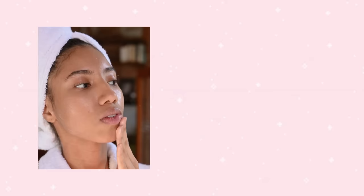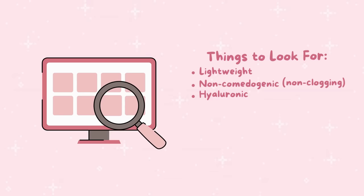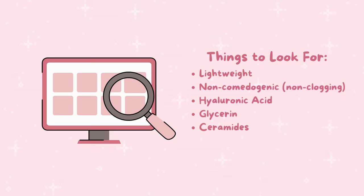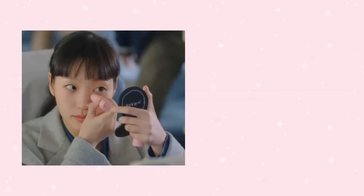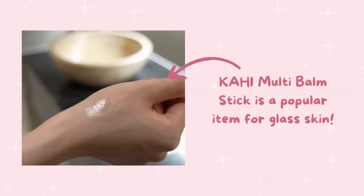Moisturizing is a crucial step in achieving glass skin, as it helps to keep your skin hydrated, plump, and smooth. Use gentle upward motions to massage the product into your skin, paying extra attention to any dry areas. Choose a lightweight, non-greasy formula that won't clog your pores, and look for ingredients like hyaluronic acid, glycerin, or ceramides to attract and retain moisture. A really popular option is the Kahi moisturizing balm, which comes in a convenient stick form for easy application.